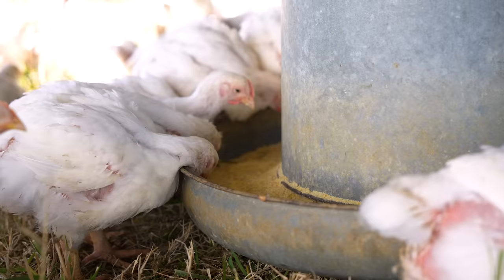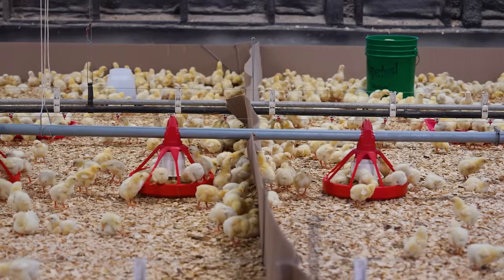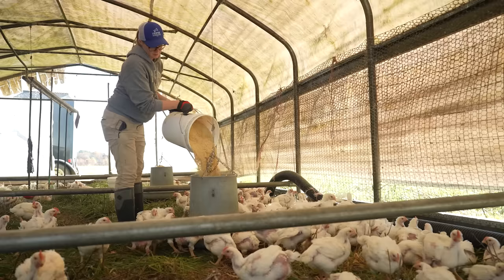You can avoid feed waste by selecting proper equipment and providing sufficient feeding stations for your birds. Use the links in the description of this video to outfit your pastured poultry operation with gear that's farmer-tested and farmer-approved.